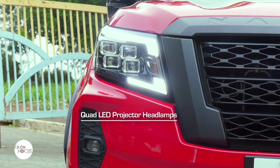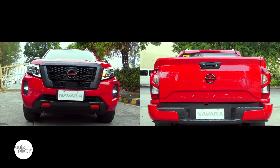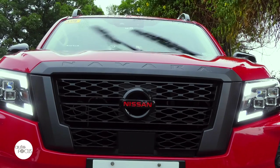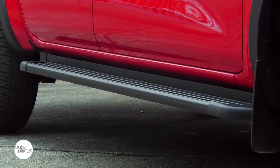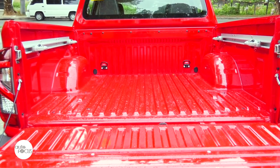The Pro 4X comes with quad-LED projector headlamps, LED daytime running lights, fog lamps and tail lights, rain-sensing wipers, sidestep, high-mount stop lamp, front and rear mudguards, and utility track channel.